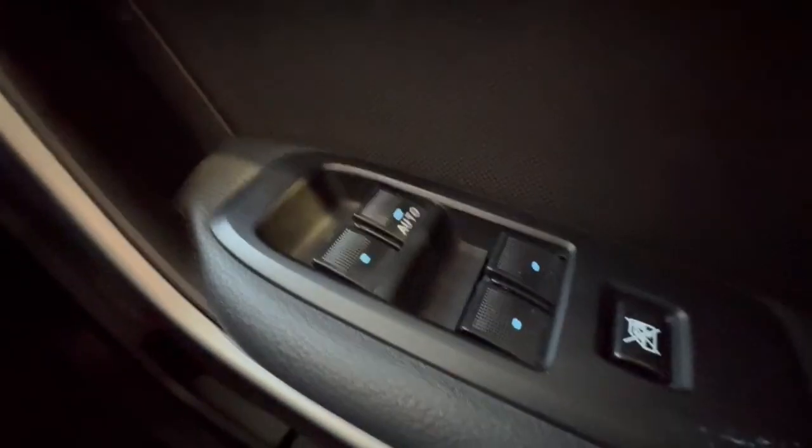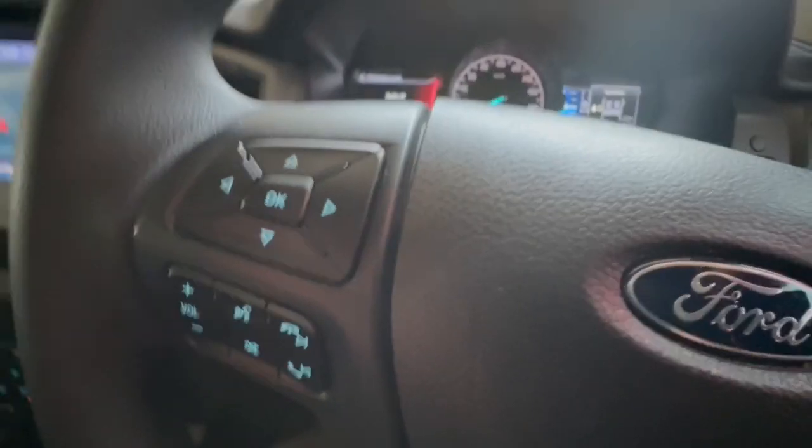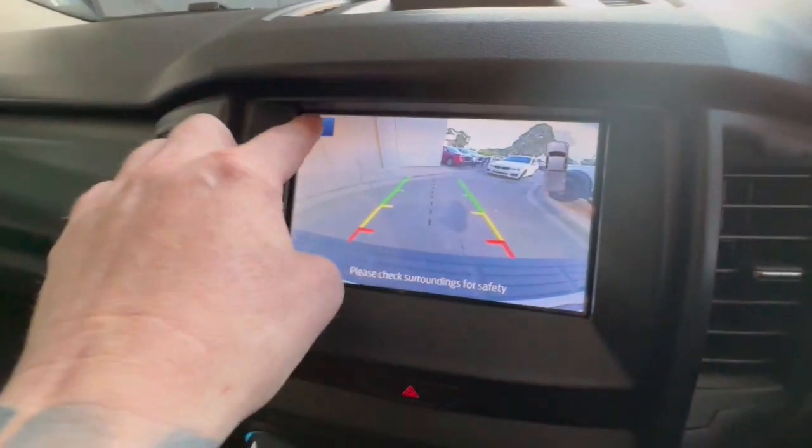Jumping inside this car, you've got your full electrics, auto lights, cruise control, and audio controls over here. Very clear display with only 58,000 Ks. Touchscreen through here with also your reverse camera with zoom function.